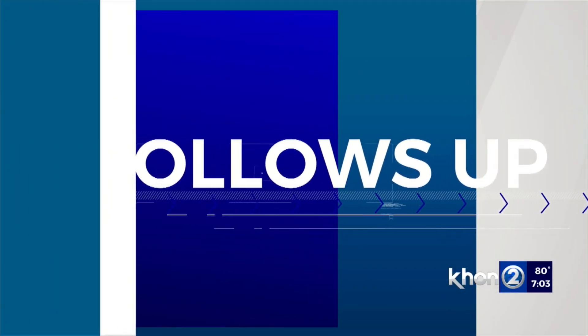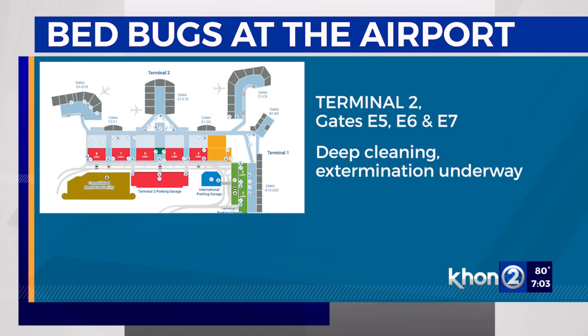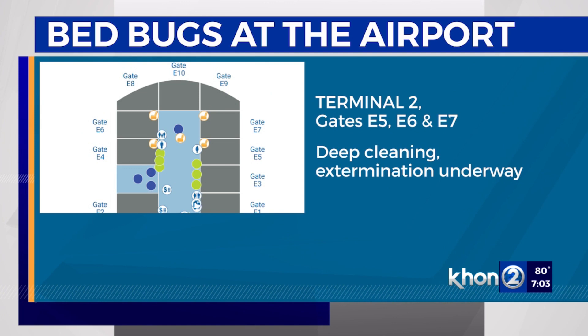The state says more treatment will be done at Honolulu's Daniel K. Inouye International Airport to get rid of bedbugs. The pests were found in E-gates 5, 6, and 7 in Terminal 2. That area was fumigated last week, and a spokesman says the entire E-concourse, gates 1 through 10, will be fumigated tonight.